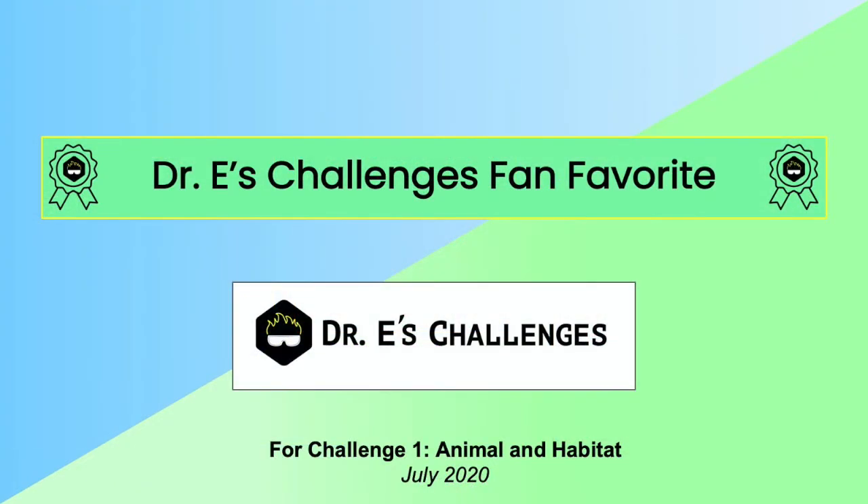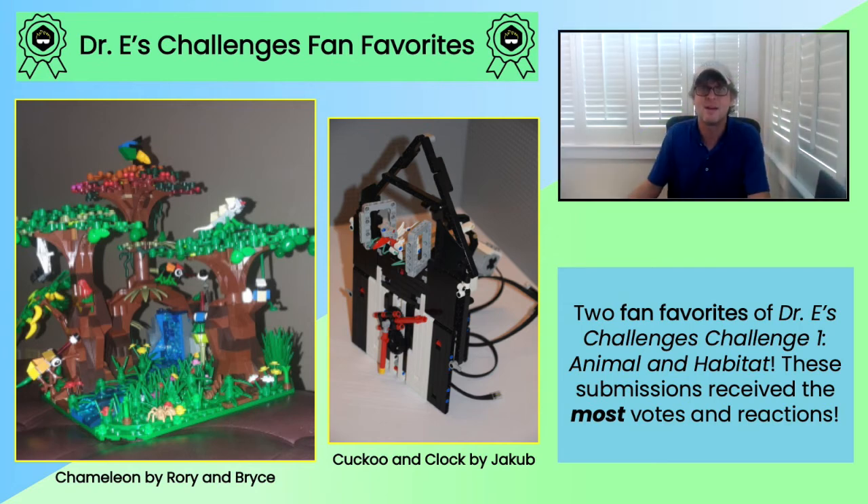And now, the moment you've been waiting for — this challenge's fan favorite, as indicated by you, the LEGO Education community. Drum roll, please. And yes, this time we had a tie. The Chameleon and the Cuckoo Clock are our two Dr. E's Challenge fan favorites for Challenge 1 Animal and Habitat. Congrats to you both!